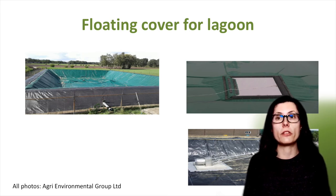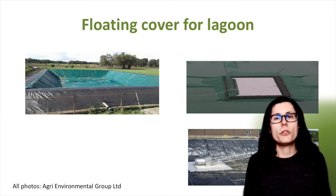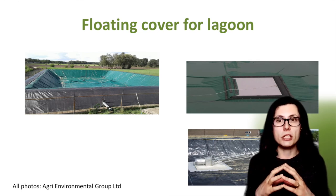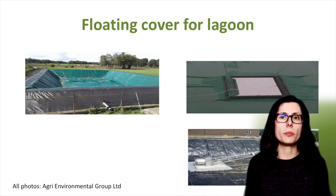When planning to install the cover, the method for mixing of the slurry or digestate needs to be considered. One option is to integrate a mixing hatch in the cover, as shown on the photo on the top right. Alternatively, mixers can be mounted onto a concrete pad and fitted inside a steel frame to protect the floating cover, as shown on the photo on the bottom right. Mixing systems are generally electric or tractor driven. Once installed, rainwater can be pumped off the top of the cover.